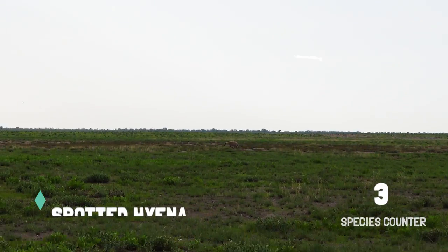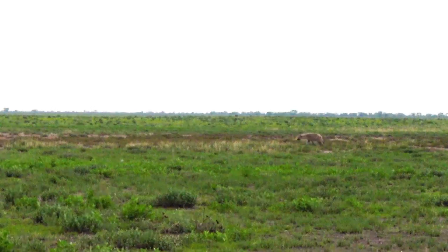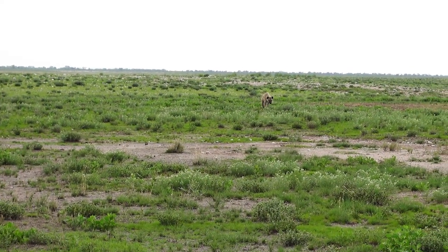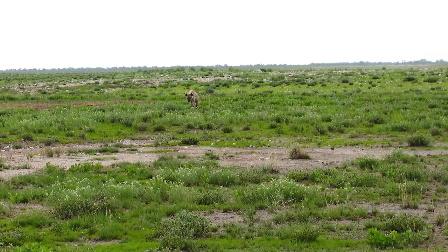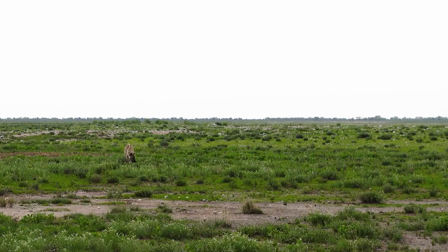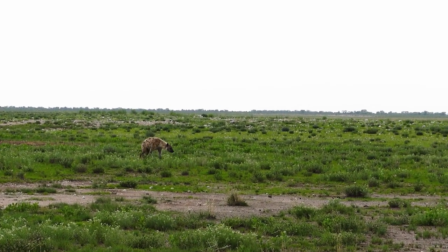We've got a spotted hyena! I have to be careful, because spotted hyenas are predators, but they're also extremely powerful animals and fast. Do not underestimate the speed of a hyena — that's the thing that a lot of grazing animals also underestimate. They can't outpace the hyena over long distances.